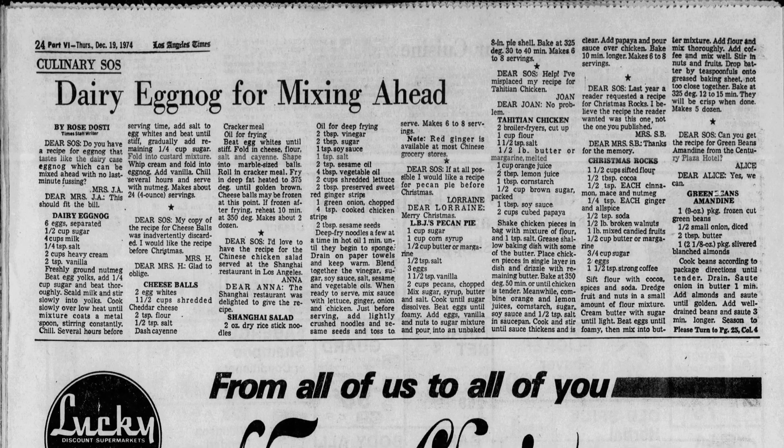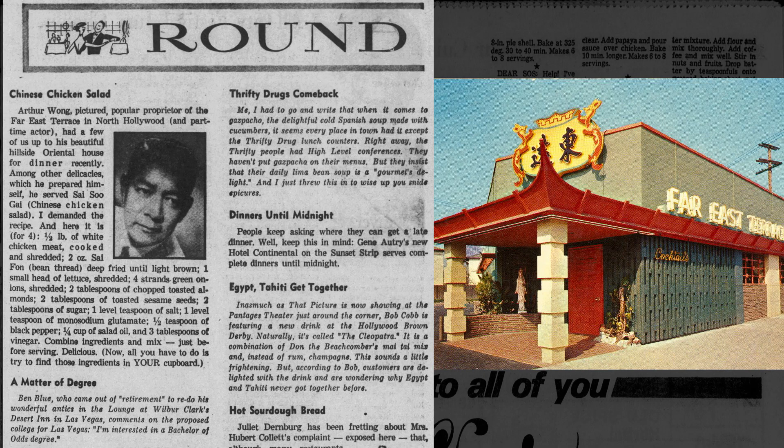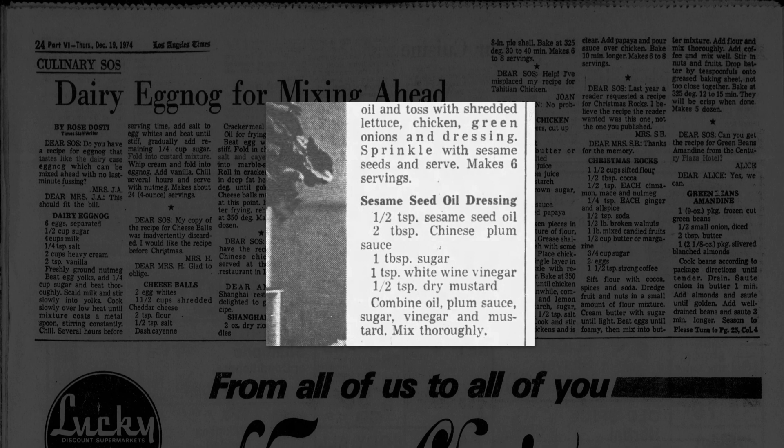The Culinary SOS column in the Los Angeles Times in the 1960s and 70s allows us to see how different restaurants in LA used different recipes for Chinese chicken salad. Jade West used hoisin sauce in the dressing and topped it with crushed almonds. Far East Terrace used vinegar. Shanghai Restaurant added preserved sweet red ginger strips. George Lim, owner of the Kowloon Restaurant, provided a recipe for his sesame seed oil dressing that includes Chinese plum sauce, white wine vinegar and dry mustard. This dressing feels like it's based on Sichuanese mala chicken but dumbed down, taking out the spiciness with a touch of Cantonese taste more familiar to the American palate, adding sweetness with the plum sauce.